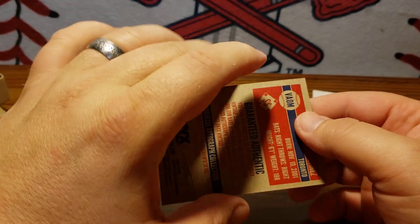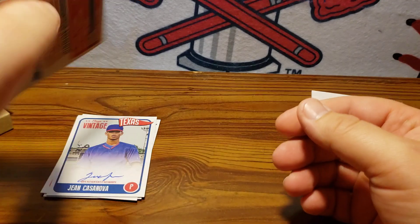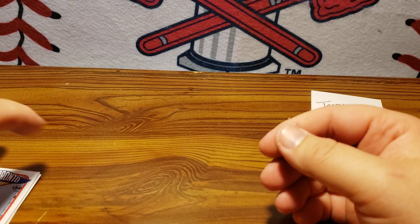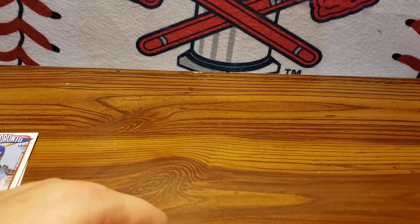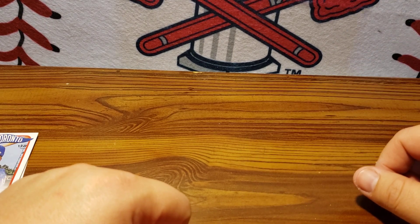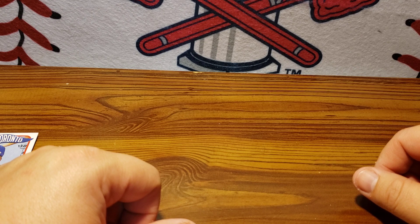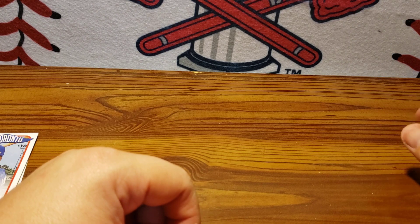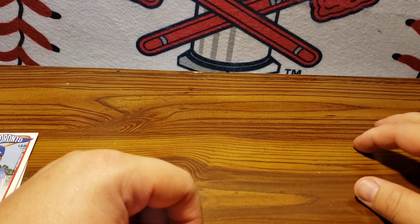Alright, so that's a quick preview video for that. Those are all going to Terry, so I'll get those slid up for him. If you're interested in this break, please take a look at the website. A lot of good names in this break, including Wander Franco. There's Acunas in here, Nolan Ryans, and a lot of Hall of Famers, as well as a lot of good prospects and stars.